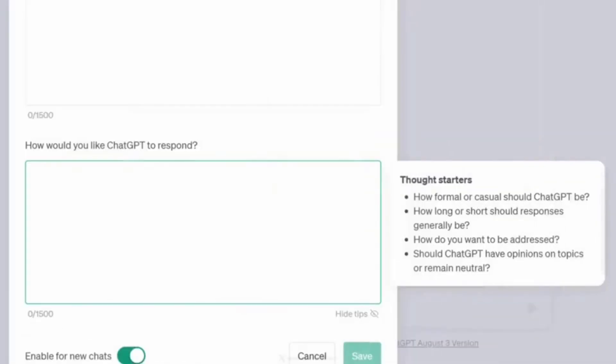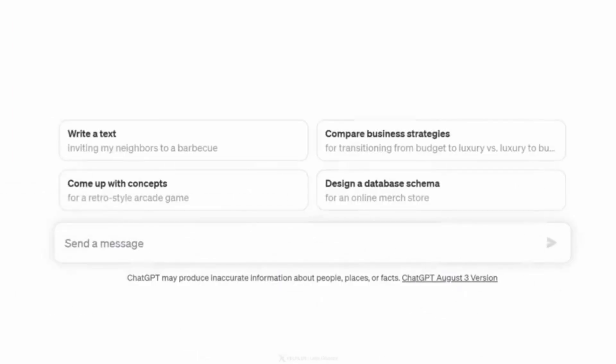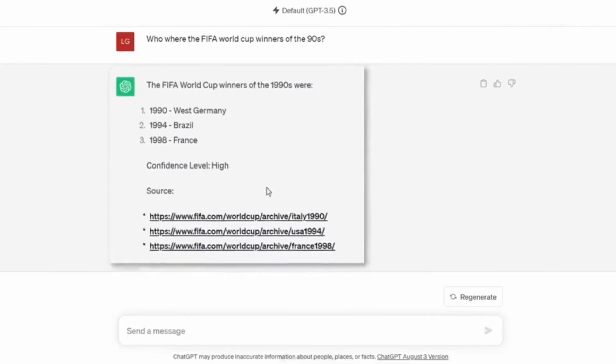Another helpful thing is to tell ChatGPT to always inform you about the confidence level of its answer — this is quite helpful for factual topics. You can expand on this and say: 'When your answer includes facts, always provide a valid URL with the source. And if you speculate or predict something, inform me.' Let's test this out — I'll save this, start a new chat, and ask about FIFA World Cup winners of the 90s. When I run this, I get 1990 West Germany, Brazil, France — confidence level is high — and a list of valid URLs directly from FIFA.com. These settings can be really helpful.